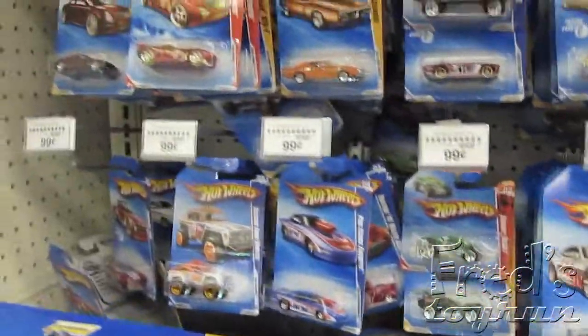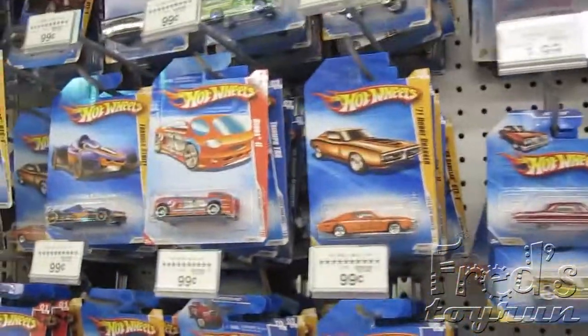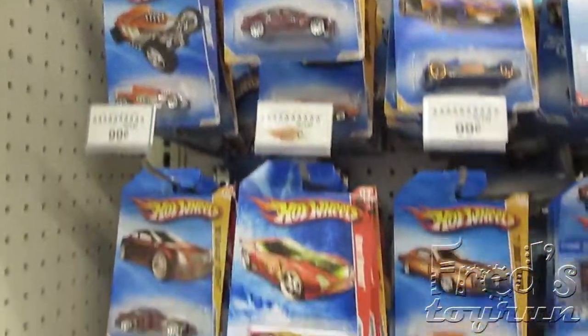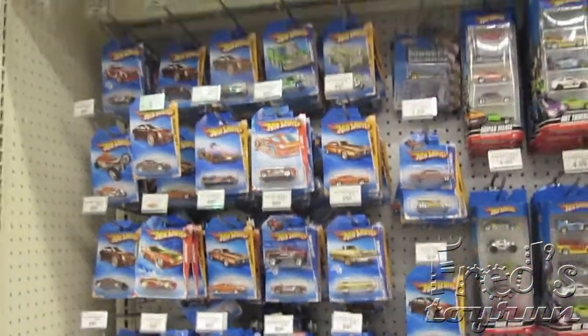Of course the Hot Wheels. Looking for treasure hunts. The Last Airbender apparently has a toy line. That looks really cheap.